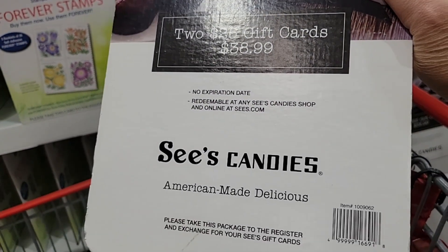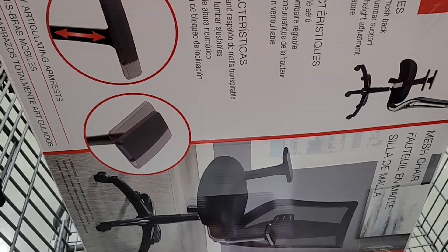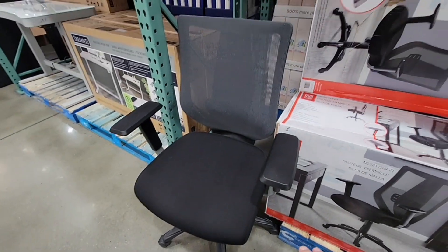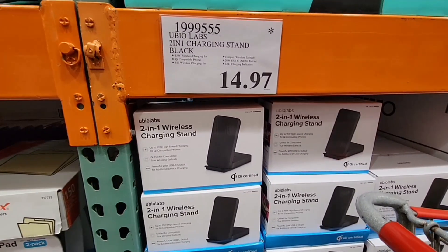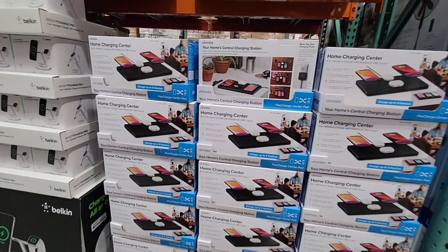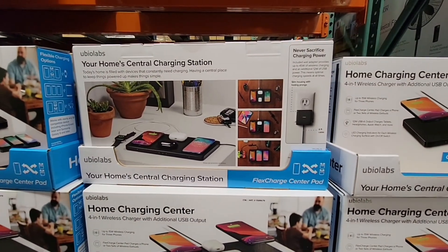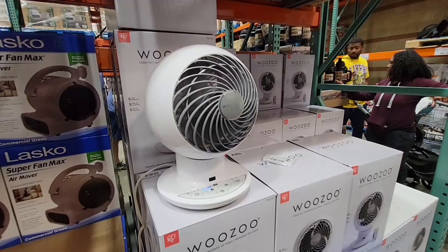We decided to grab another gift card pack for See's Candy. I have my husband with me, and we are getting a new office chair for me. I have a horrible back — I injured it in June of 2020 and it's just been so sensitive since then. Now, $14.97 — I love wireless charging. They are even going down. This is a whole charging pad right here, and it's gone down to only $29.97, so you could do multiple items there.